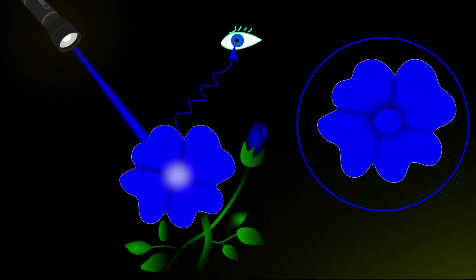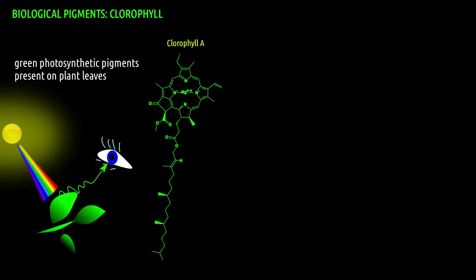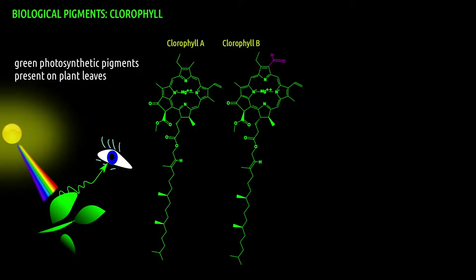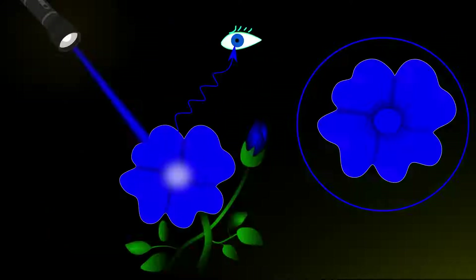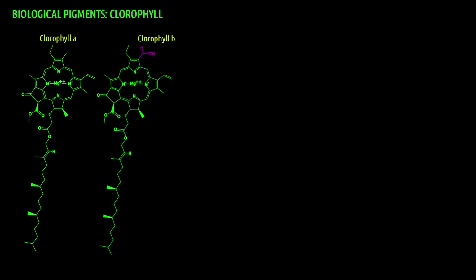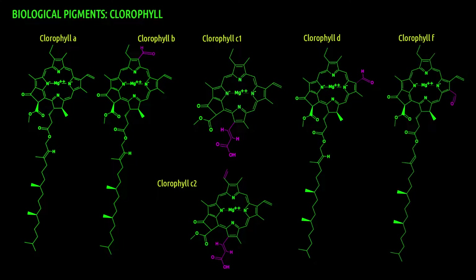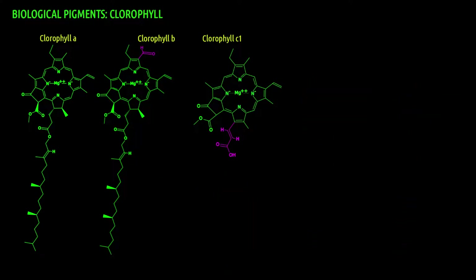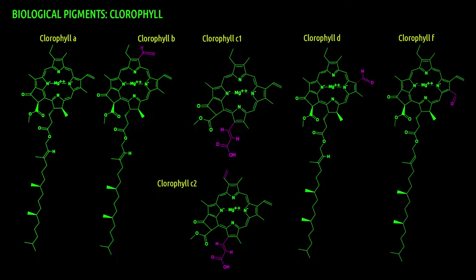The color of an object does not change if the monochromatic light is of the same color. The green color of leaves is due to the presence of pigments called chlorophyll. There are two main pigments, chlorophyll A and B, along with other types: chlorophyll C, D, and F. Chlorophyll C occurs in various algae, while types D and F occur in cyanobacteria. The structural differences from chlorophyll A are indicated in magenta color.